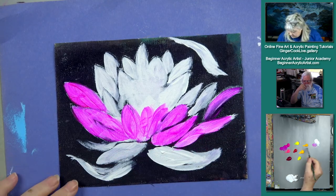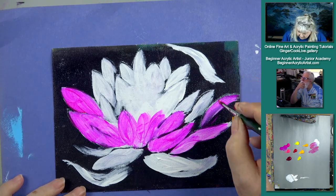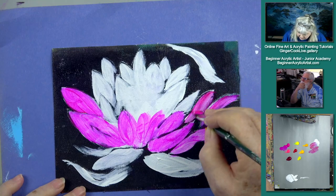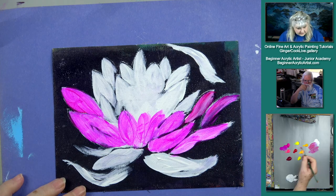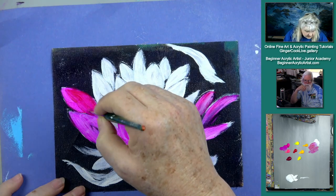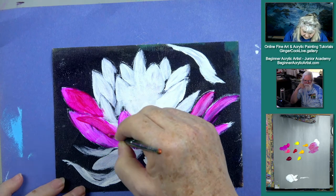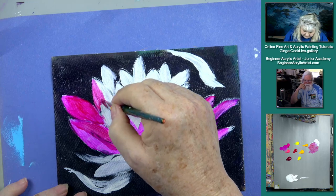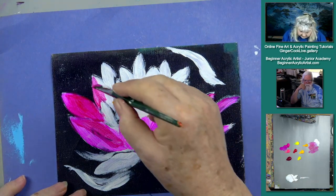Someone asked where do you get Holbein paint? Both Dick Blick and Cheap Joe's sell it. Check your prices when buying. Generally speaking, Amazon is probably not the best place for this particular brand. It's a great place for Salvador paints but probably not for Holbein.